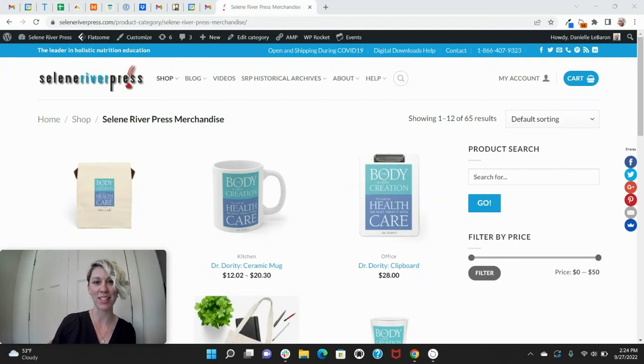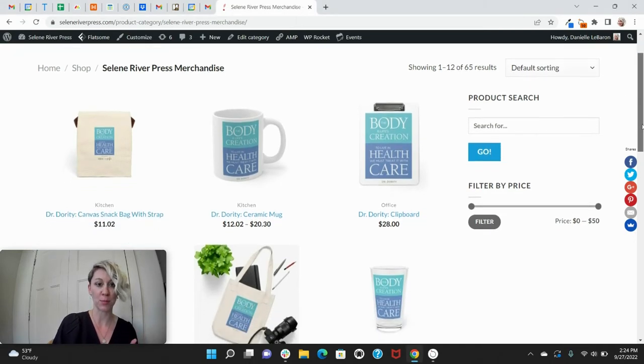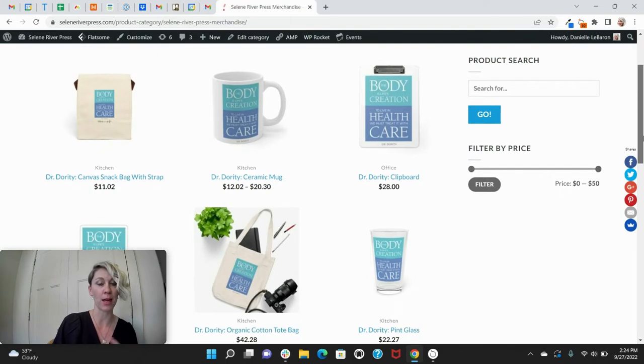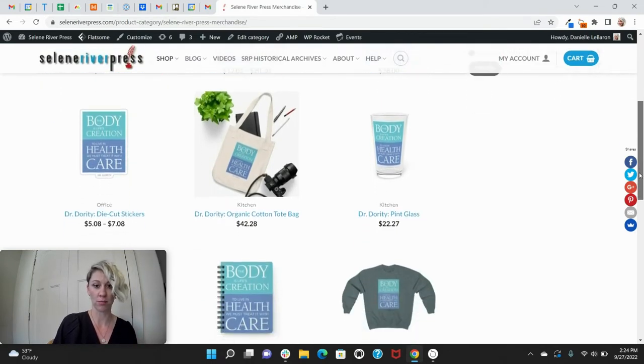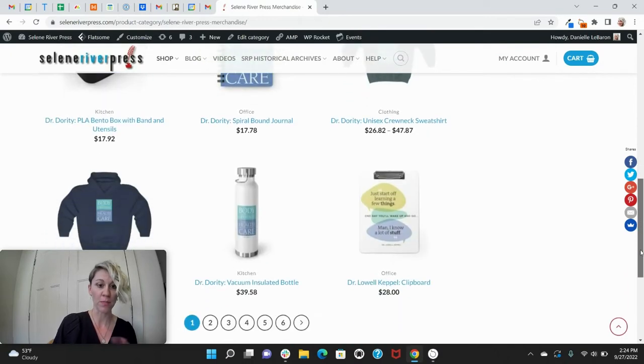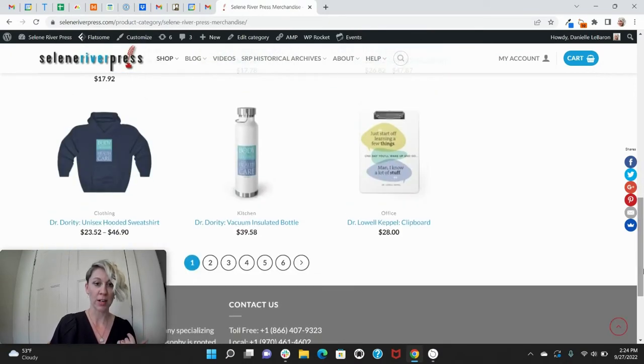Hey everyone, Danielle here from Saline River Press. I wanted to go over an awesome new product feature that we have, and that is our SRP merchandise. Right now I'm just on the merchandise home page. You can scroll through and see a lot of the different types of products we offer — mugs, snack bags, clipboards, cups, so many awesome different products. As you can see here, most of these have the same image on them.